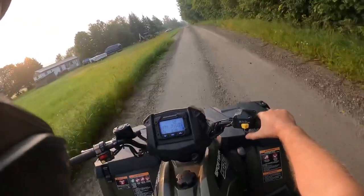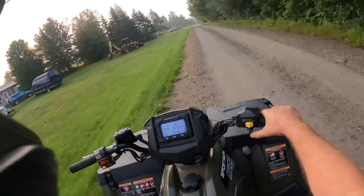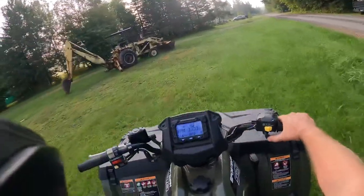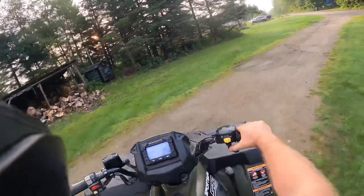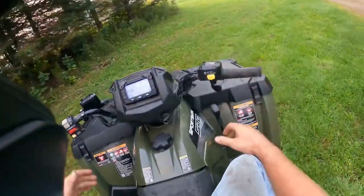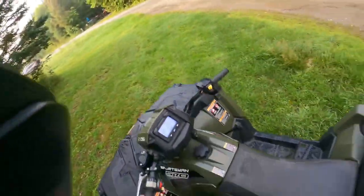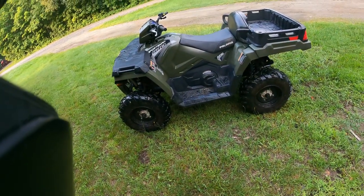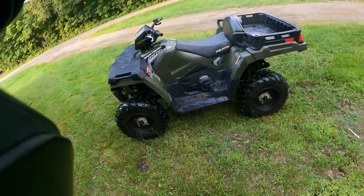So yeah, pretty good. Impressed with the machine. For a 570 — which used to be considered a big machine but now is more mid-size given there are 1000cc machines out there — that's that's pretty much it. Hope you guys enjoyed the video. I've got plenty of others on the channel of test driving different ATVs and stuff, so just check out the channel. Thanks, have a good one.